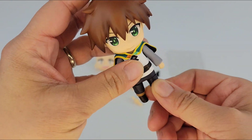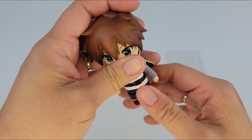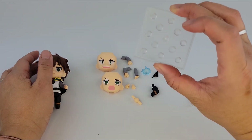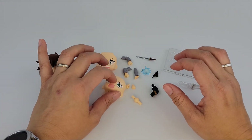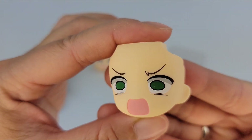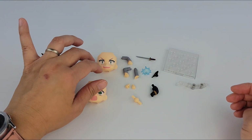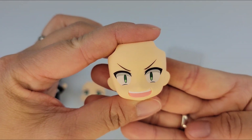Legs don't really bend. So that's why you can't put these in sitting positions — I guess that's why they came out with the other ones. Just move the arm. It comes with the stand. Two faces — I guess the surprised shock face. See the paint, very nice. This one kind of looks sneaky, evil smile.